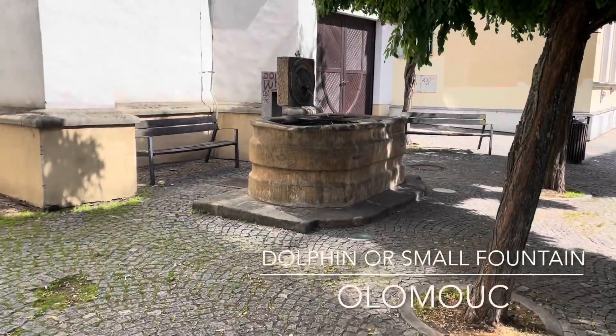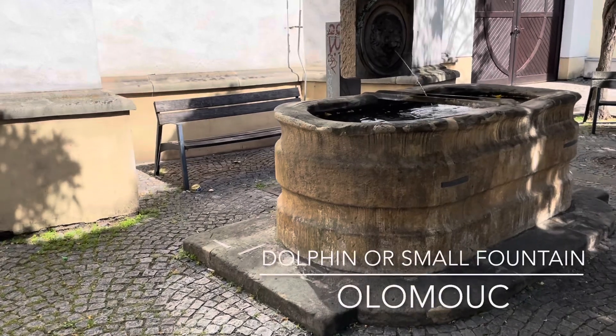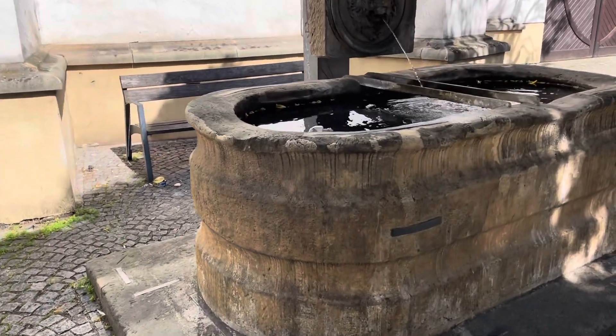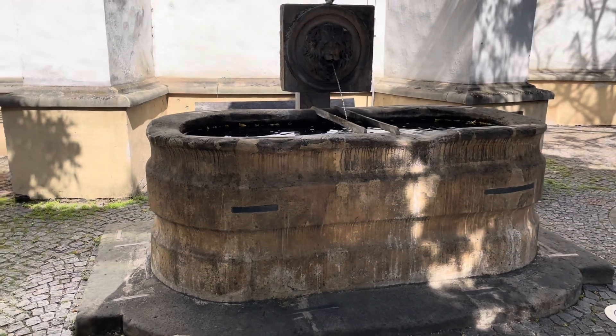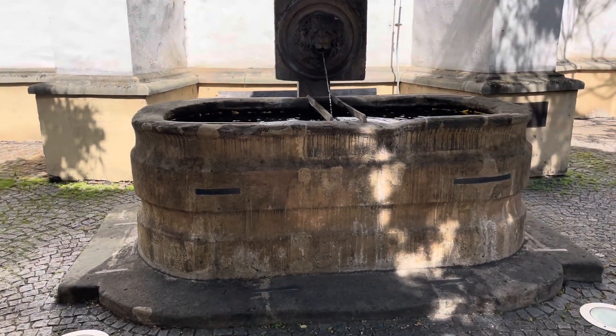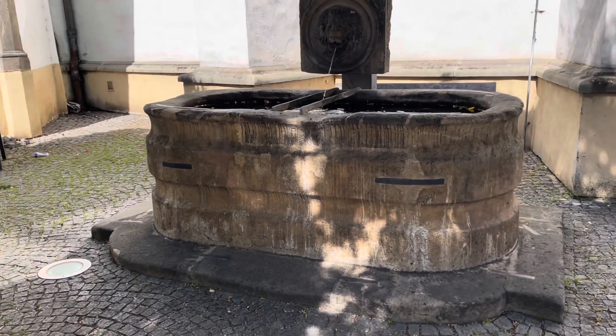The Dolphin Fountain can be found on Sokolska Street. This three meter sandstone fountain is also called the Little Fountain, formerly also the Fountain of the Child with the Dolphin. The fountain was made in 1724–1725. Its author was the sculptor Philip Sattler.